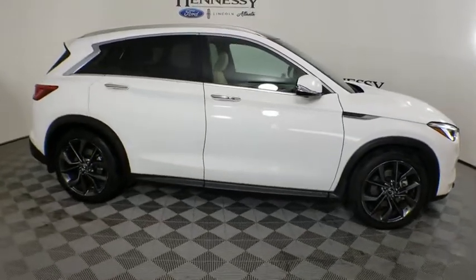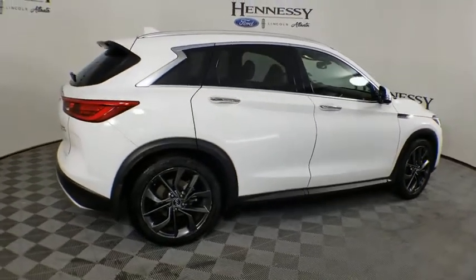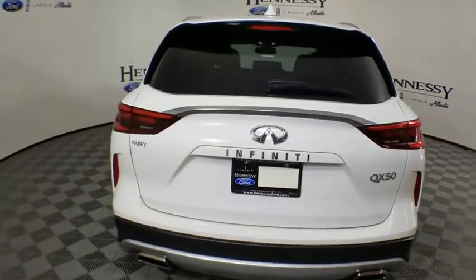The QX50 offers extremely high levels of safety and luxury, all with a sleek new design. This vehicle has less than 15,000 miles. Here are some of this vehicle's great options.